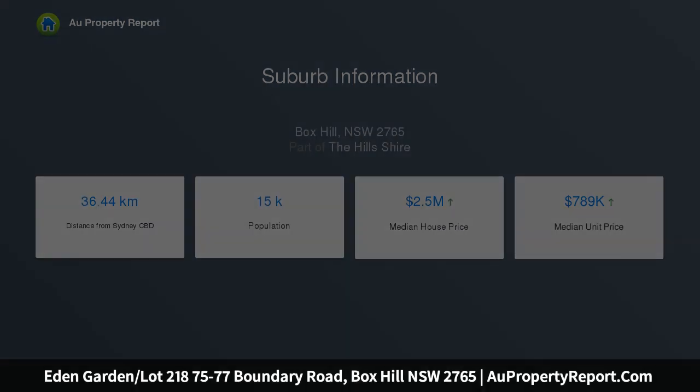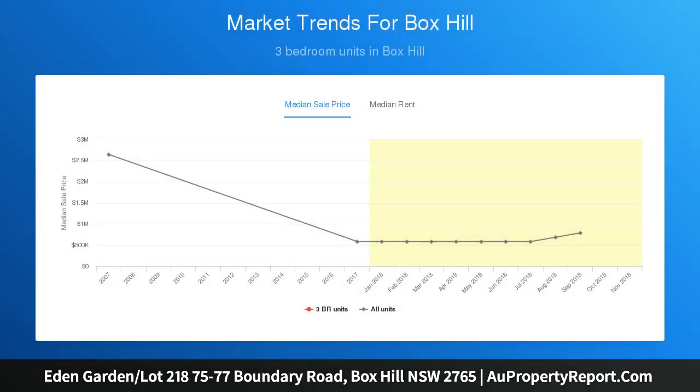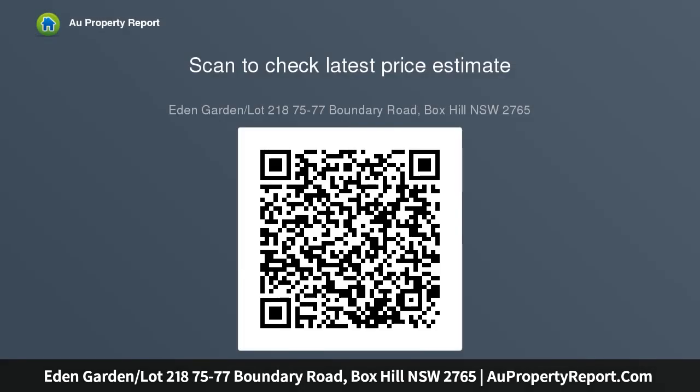Land size: 390 SQM. House size: 219 SQM. House and land packages consist of 2 contracts: 1 for the land and 1 for construction. Construction commences after land is settled. The construction period is around 6 to 9 months.